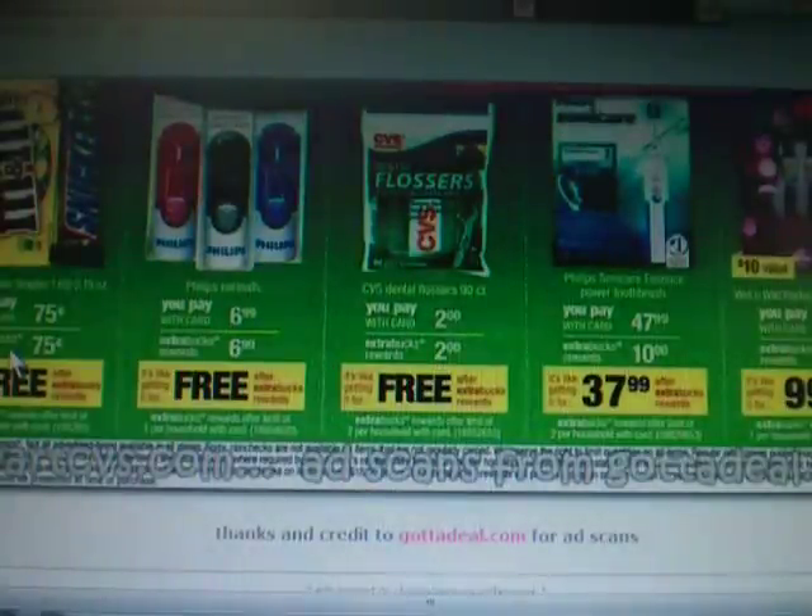Those are the coupons that I've been able to locate for this week's Black Friday ads. If you can find any of those coupons at any of those sources, good luck and happy shopping, guys. Bye-bye.